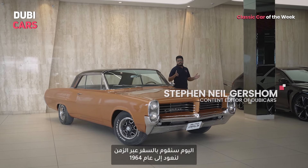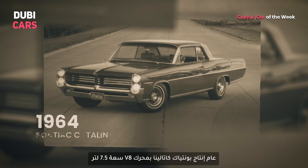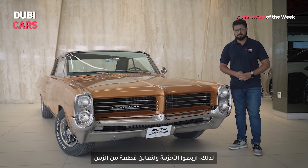Today we are taking a ride down memory lane with the 1964 Pontiac Catalina with a 7.5-litre V8. Buckle up because this is truly a blast from the past.